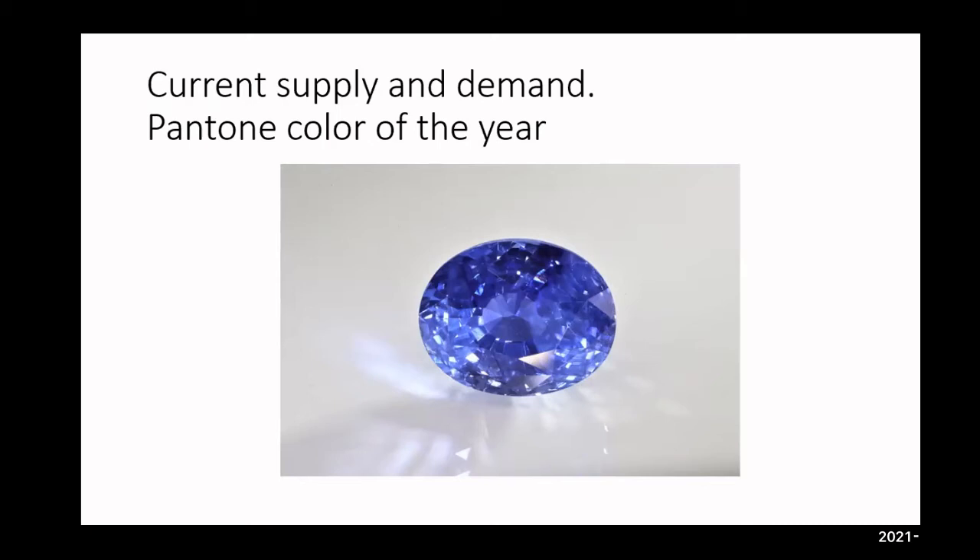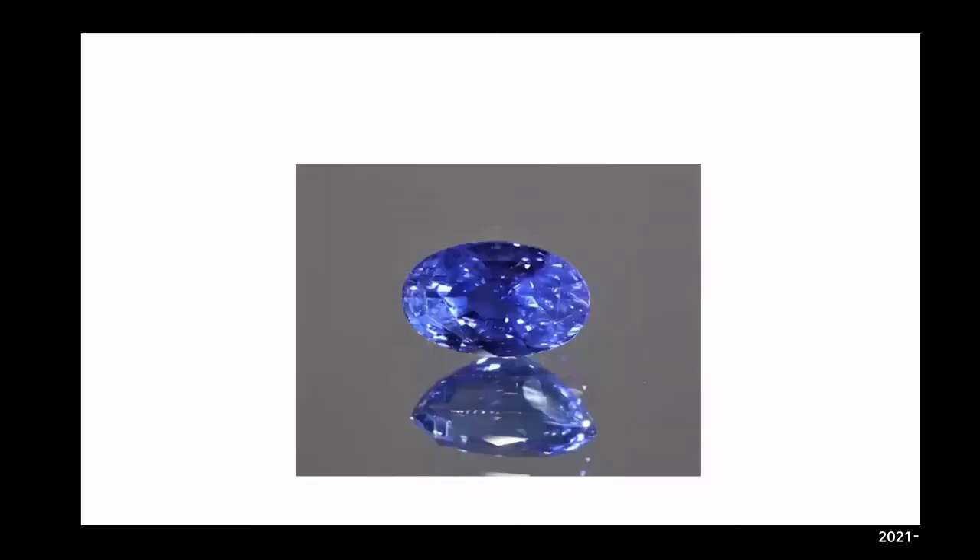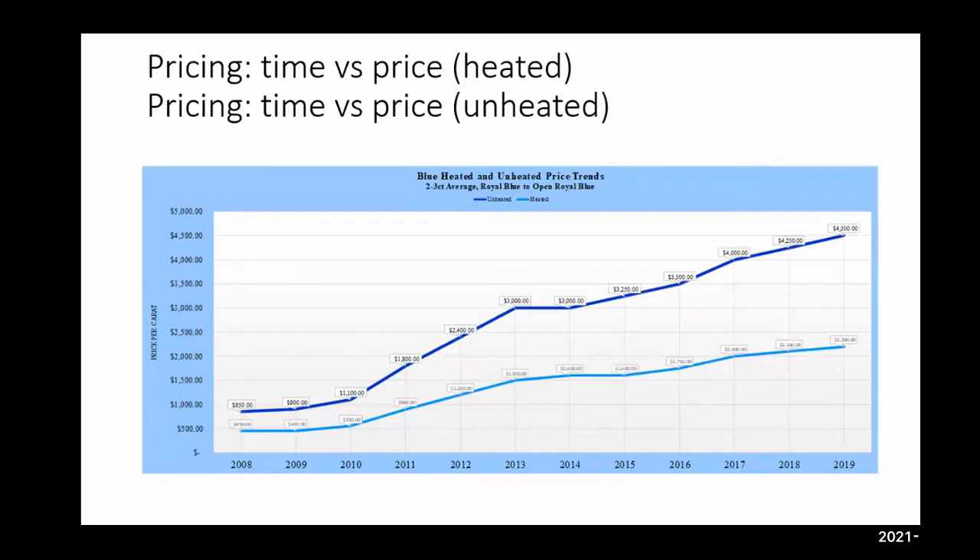This is what I would categorize as a cornflower blue — a trade term. Looking at pricing: going back to 2008, unheated was $850 per carat, and by 2019 we're looking at $4,500 per carat for 2-3 carat sizes. By July 2021, probably upwards of $6,500 per carat. For heated: about $450 back in 2018, jumping to $2,200, and today in 2021 closer to $3,000 per carat for nice fine quality heated blue.